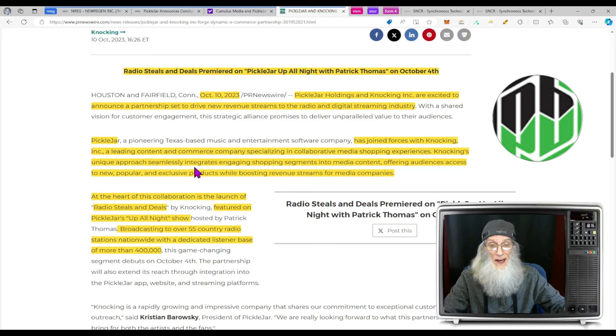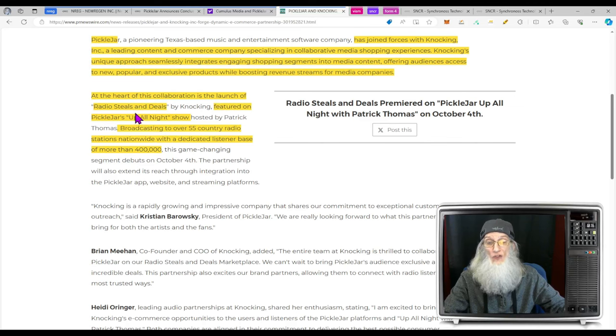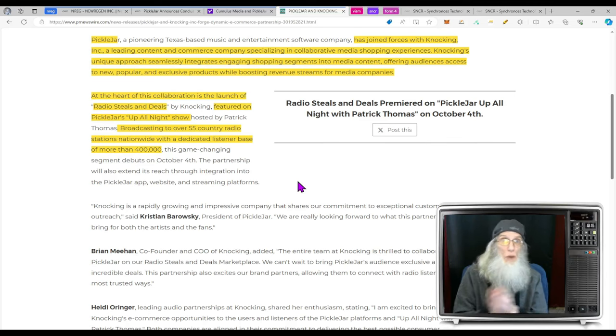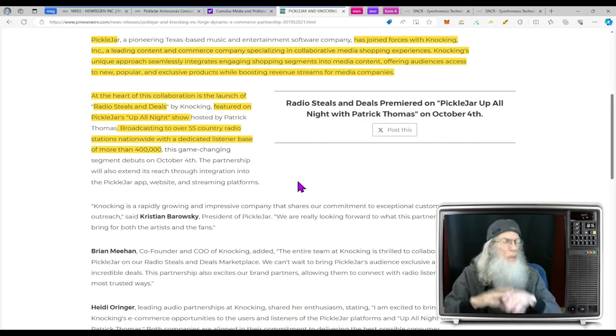The second piece of news from October 10th: Pickle Jar and Knocking Ink announce a dynamic e-commerce partnership. Radio Steals and Deals premiered on Pickle Jar Up All Night with Patrick Thomas on October 4th. Knocking Ink, a leading content and commerce company, seamlessly integrates engaging shopping segments into media content. Radio Steals and Deals broadcasts to over 55 country radio stations nationwide with a dedicated listener base of more than 400,000. Pickle Jar has been building deals and advertisement — primarily focused on country music.